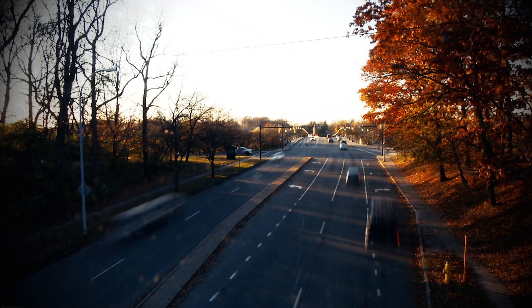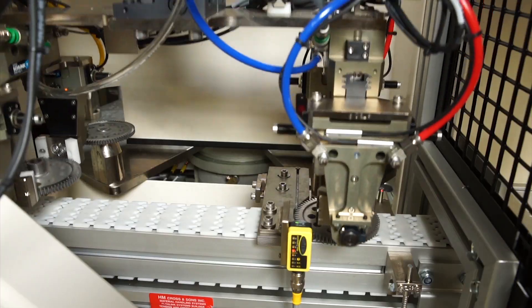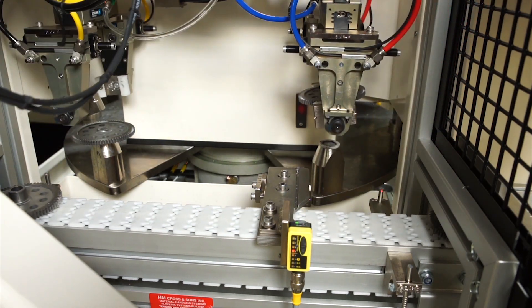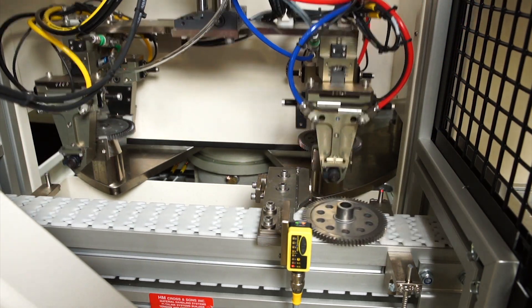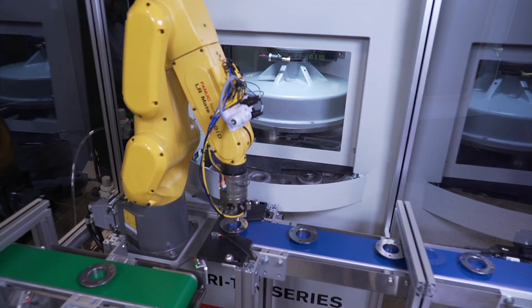High-quality automotive, aeronautics, and medical device manufacturers and job shops worldwide rely on FANUC America Authorized System Integrator Abtex Corporation for innovative solutions to complex deburring problems.